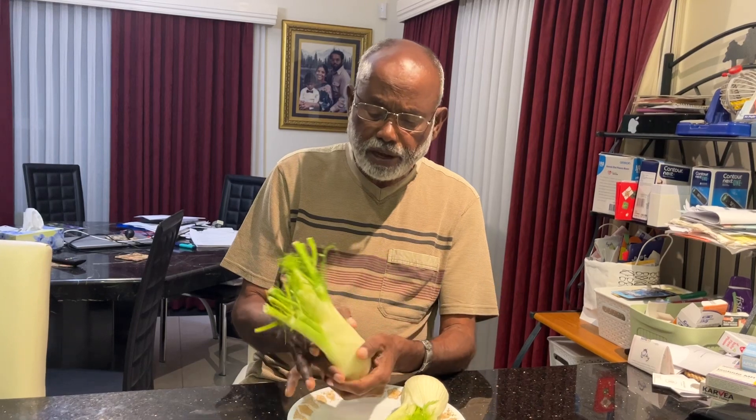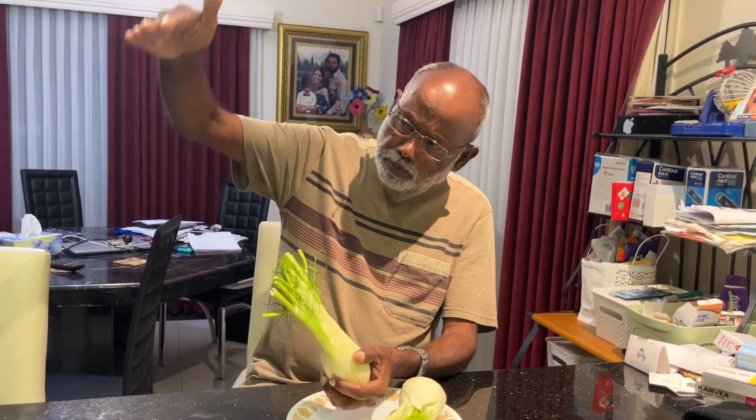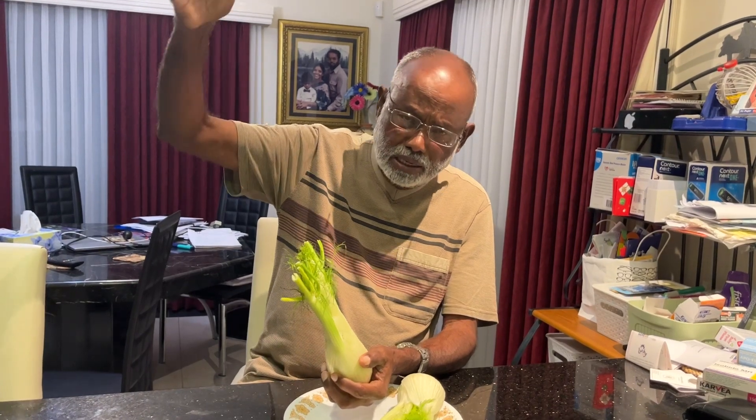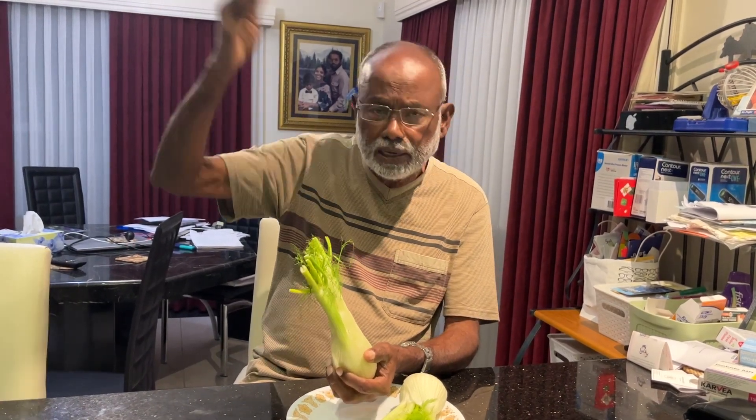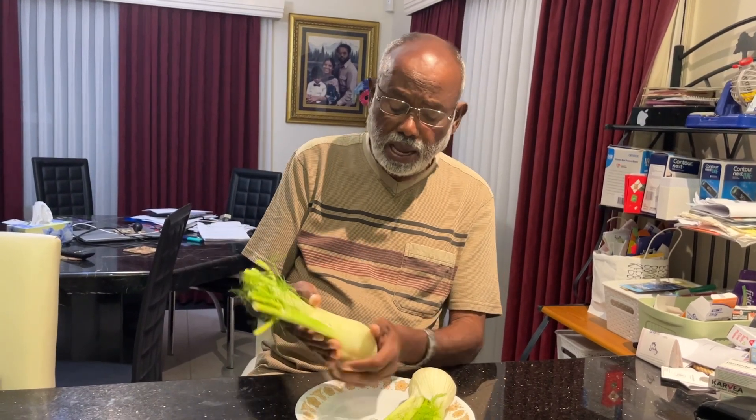If we take a fennel plant, this is the stalk. At the top of the stalk you get the seeds and the flower, and that is where they get the seeds from. This is the stalk and this is the bulb.